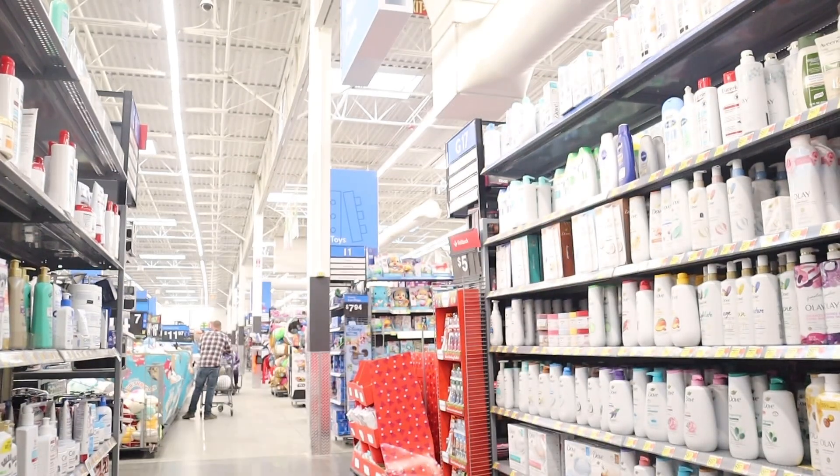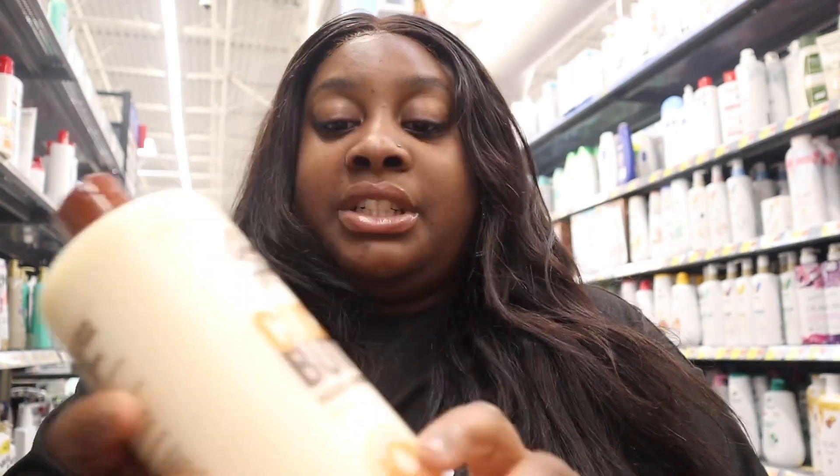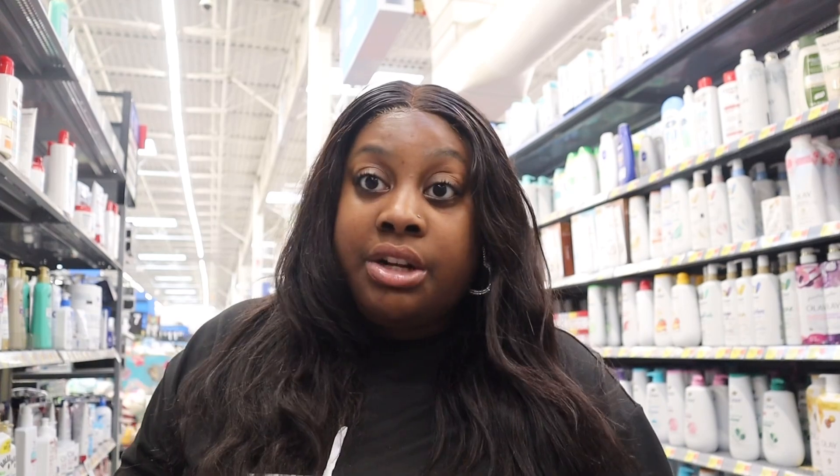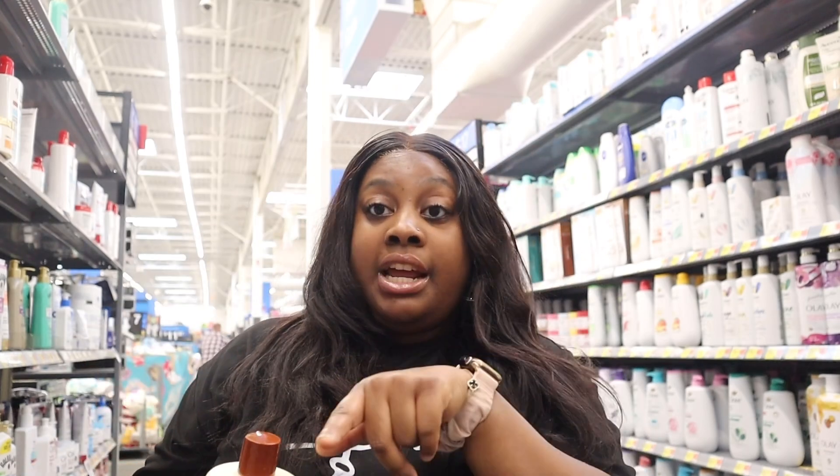The lotion I'm going in with is cocoa butter — I've been using it all my life. I do have eczema and cocoa butter clears my stuff right up. Hands and body for dry skin, period. If you didn't have your grandparents slap cocoa butter on your face at 5 o'clock in the morning to get ready for school, especially if you're Black, you're missing out — you had a bad childhood.